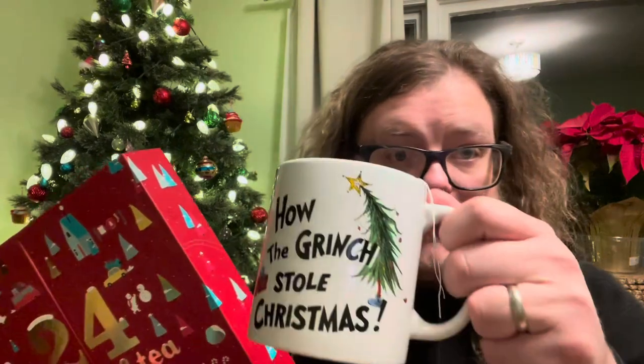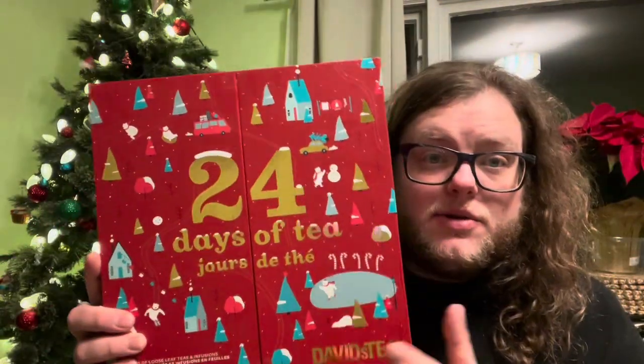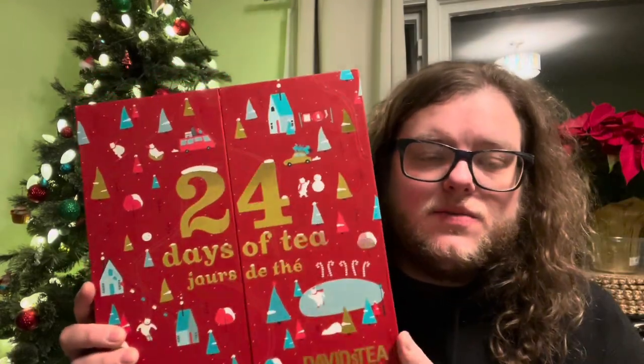Welcome to day 22. I am drinking the Peanut Butter Brownie from David's Tea. This is a black tea with apple, cacao husk, chocolate chip, cacao bean, brittle, natural peanut butter, sweet blackberry leaf, and peanut chocolate flavoring. I have it brewing in my Grinch – How the Grinch Stole Christmas – mug.